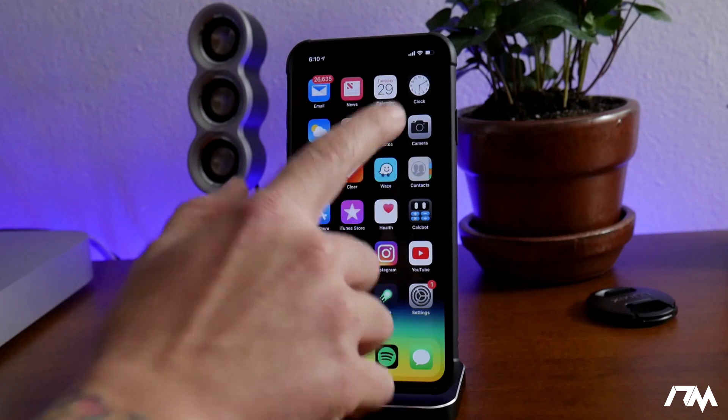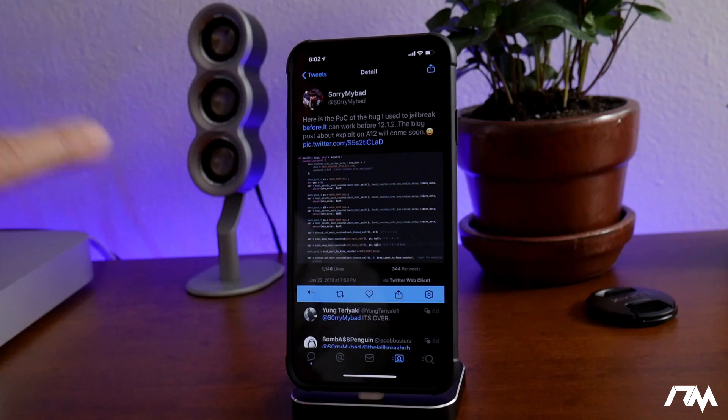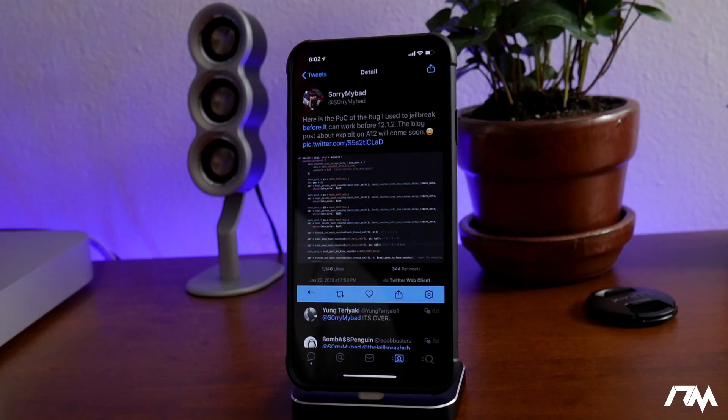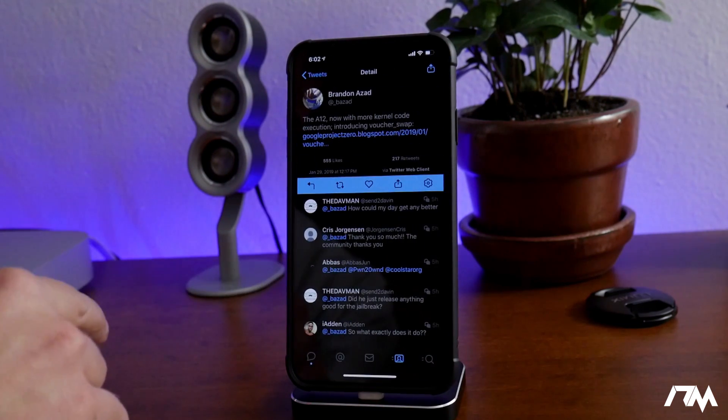We're going to go ahead and jump into my photos here — I just took some screenshots of some of these tweets. One tweet says: 'Here is the proof of concept of the bug I used to jailbreak; it can work before 12.1.2. The blog post about the exploit on A12 will come soon.' So that is another proof of concept bug that could be used for a jailbreak.